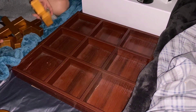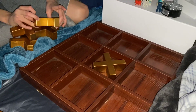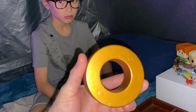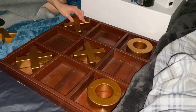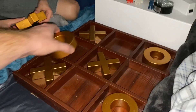Alright, round three — here we go! Why are you always going in the middle? Where should I go? No one wins again.